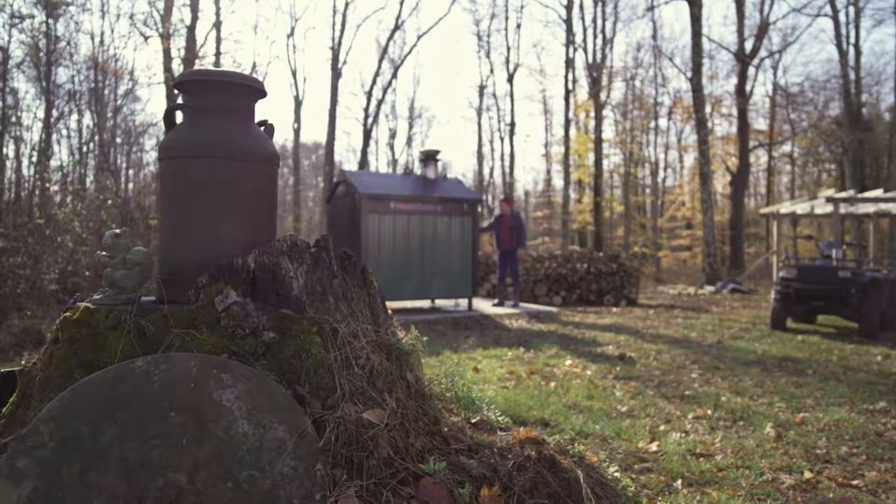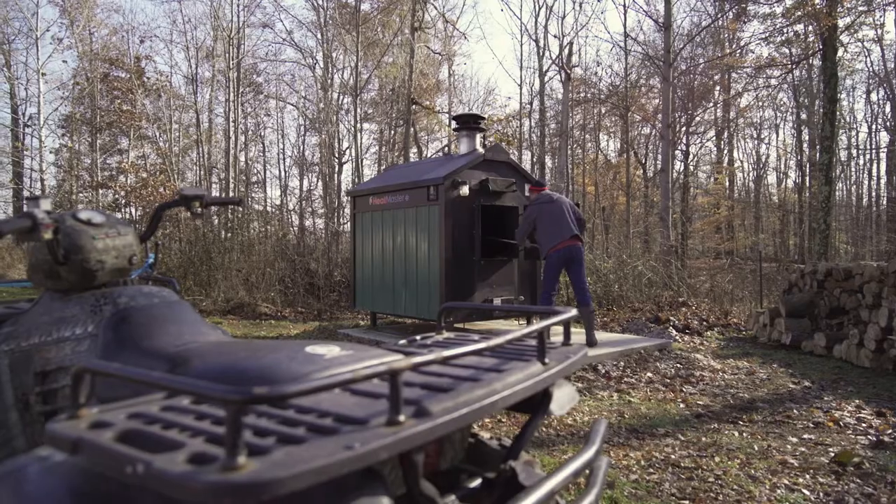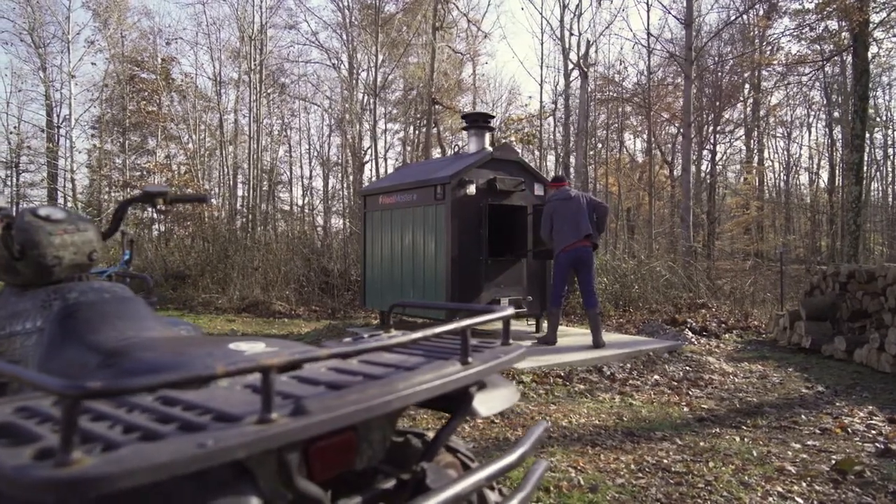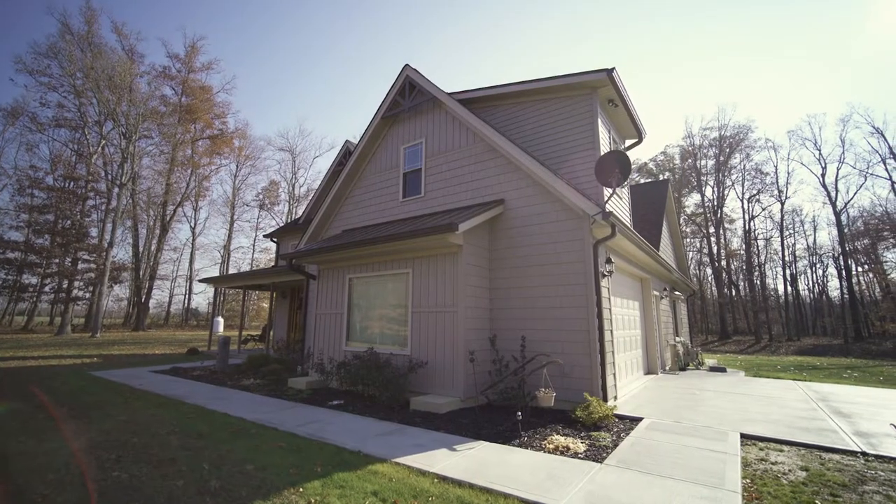It takes a little work to cut the wood, but it's well worth it. I knew that our house was about 2,500 square feet, and this unit will heat 10,000 square feet, so I wanted to do a little overkill so I had enough to heat the barn with.